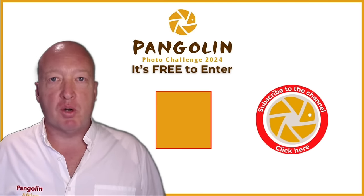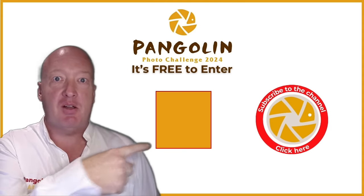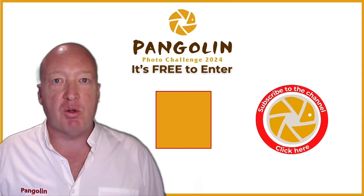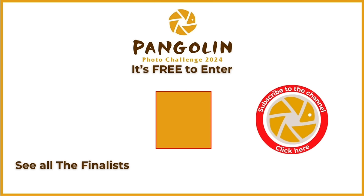Thank you very much for watching the show. If you'd like to enter the Pangolin Photo Challenge you can click on the button over here. Don't forget to subscribe to the channel, and if you'd like to watch a video featuring all of the finalists from this particular round, you can click on the video here. Thank you for watching, bye bye.